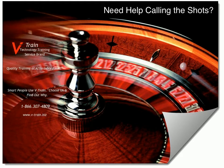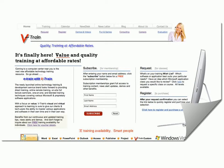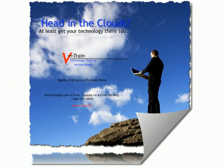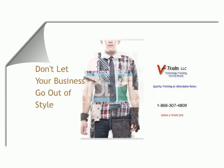V-Train covers various Microsoft and proprietary software applications. With a focus on value, V-Train's visual and virtual approach to learning is sure to give clients and tech users the ability to master various applications and software in their own time and in their own way.